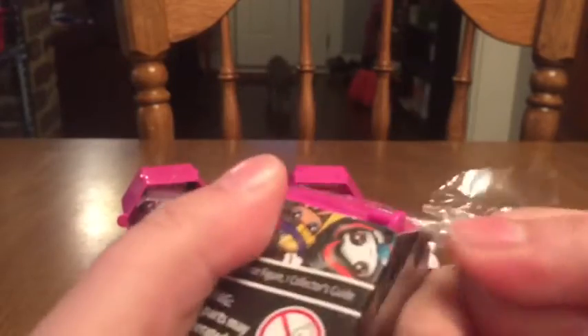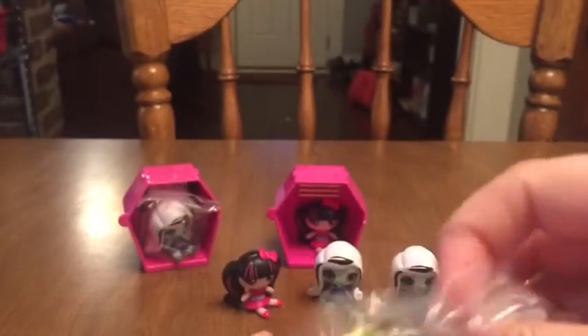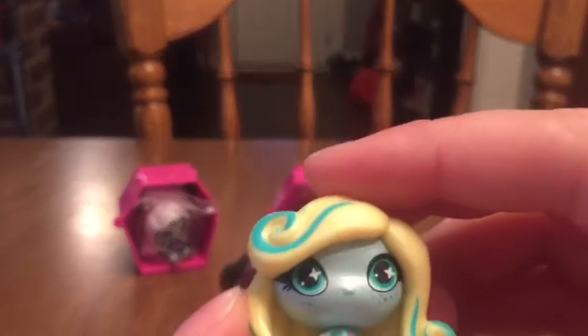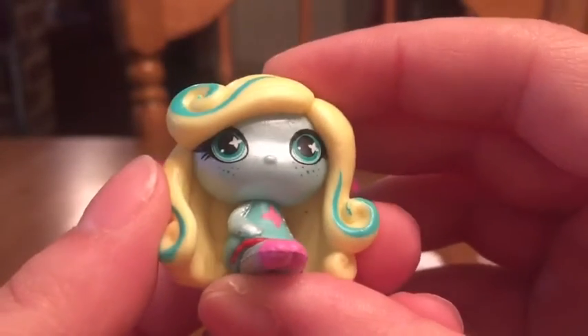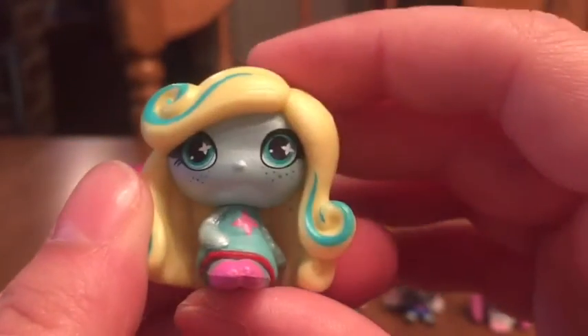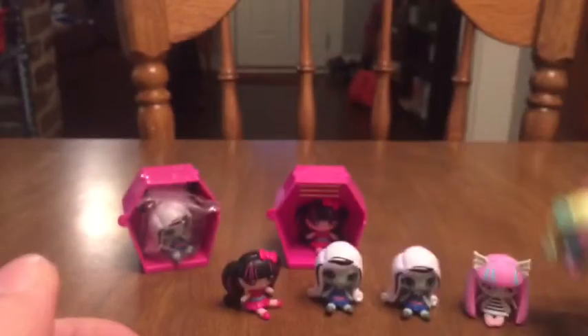All right, last one. Somebody that's not Frankie, Draculaura, or Rochelle would be great, but I just think they're all so cute that I don't mind. We got somebody new — Laguna! She's fun, I like her too. I like them all. She's really pretty. Her skin is kind of shinier than the other characters, probably because she's an ocean monster. I like her hair — she's got really cute freckles on her face. Nice detailing. She's very cute. Glad that we got her.